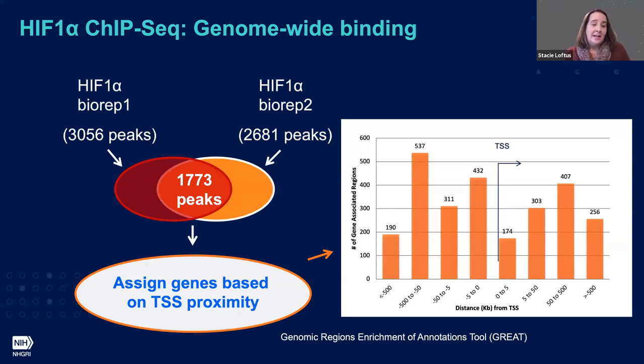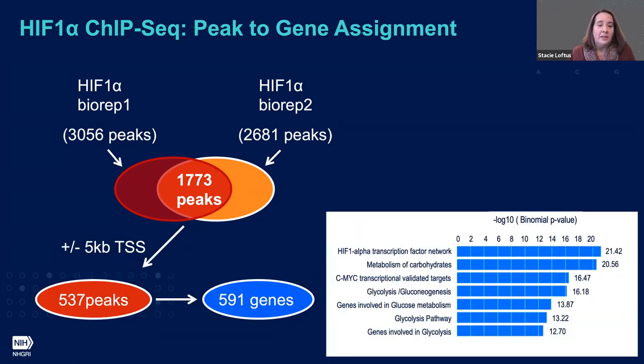With our ChIP dataset, we then assigned genes based on transcriptional start site proximity, taking a very conservative approach. We see ChIP binding not only at transcriptional start sites but also at distal regulatory regions; however, we selected only genes in close proximity to a peak — plus or minus 5 kb from a transcriptional start site. This led us to a collection of 591 genes. Pathway analysis confirms known HIF-1 targets are present, along with MYC target genes and genes involved in regulation of glycolysis and gluconeogenesis.